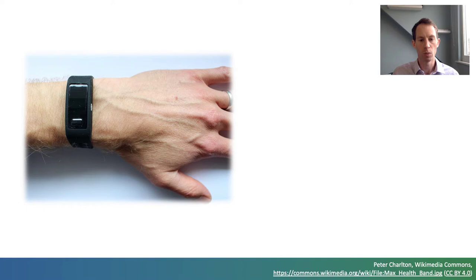The widespread use of wearables provides opportunity to assess cardiovascular health in daily life and potentially reduce the burden of cardiovascular disease. Indeed, it's expected that this year there will be over 1 billion wearables globally.